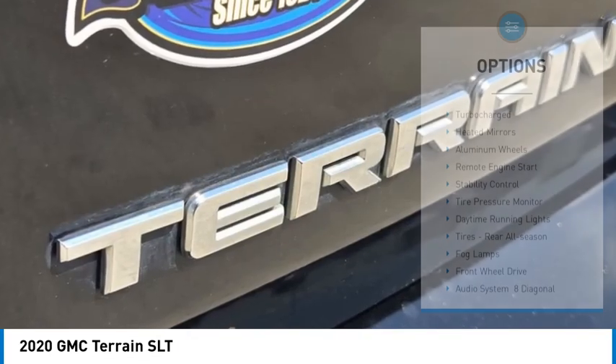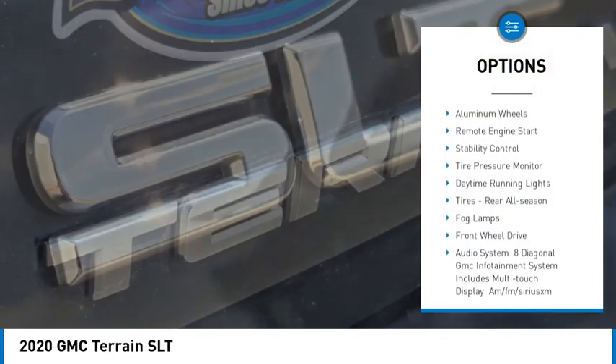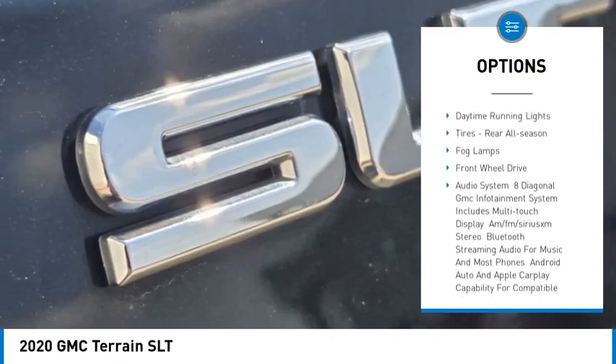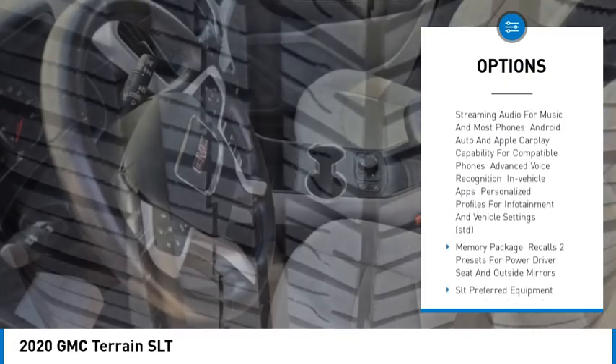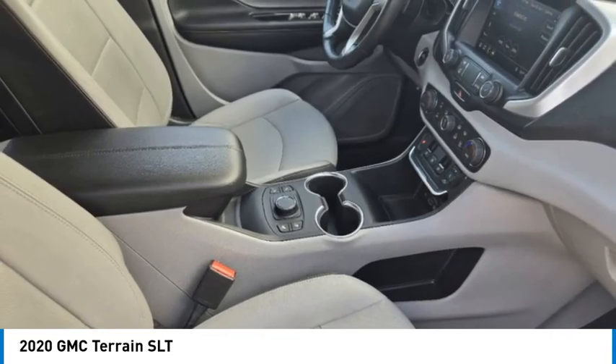Here are some of this vehicle's great options: turbocharged, heated mirrors, aluminum wheels, remote engine start, stability control, tire pressure monitor, daytime running lights, rear all-season tires, fog lamps, and front wheel drive.